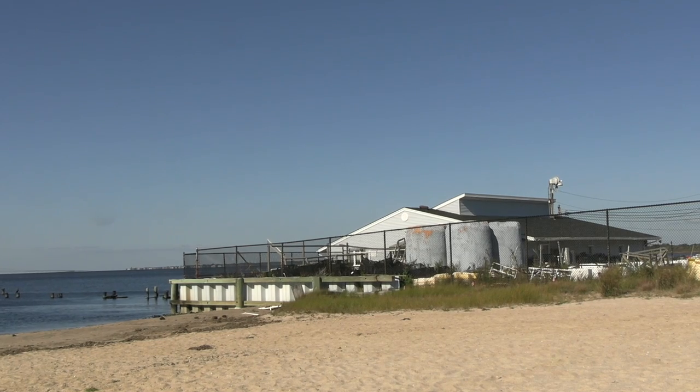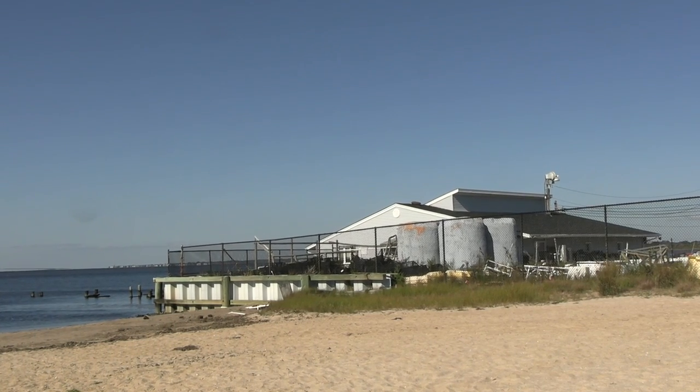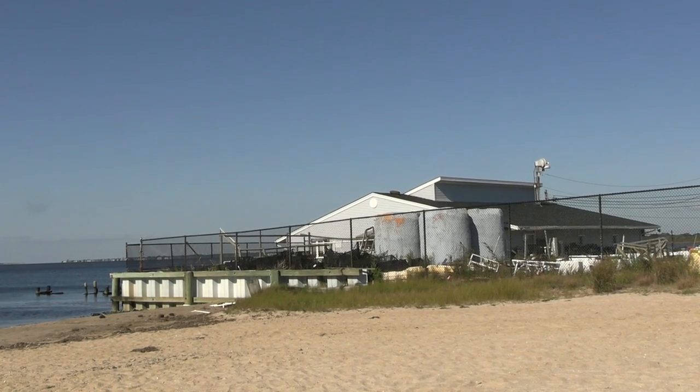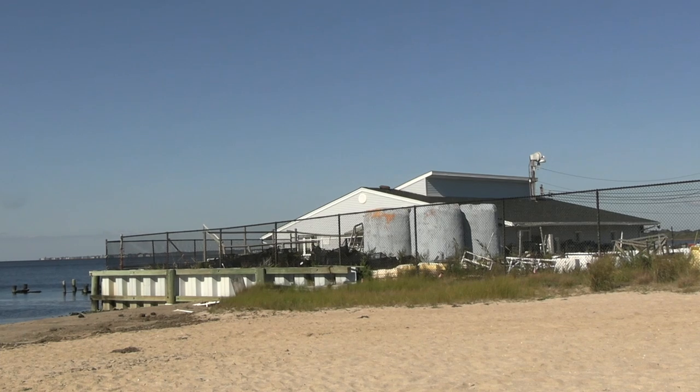Hi, my name is Angie Carpenter and I'm the supervisor for our wonderful town of Islip. It is with a great deal of pleasure and excitement that I introduce the Blue Point Oyster, a short documentary that focuses on our town's commitment to enhancing shellfish production and improving the water quality in the Great South Bay. Our shellfish culture facility, located in East Islip, is just another example of reinforcing our town's commitment to the environment.